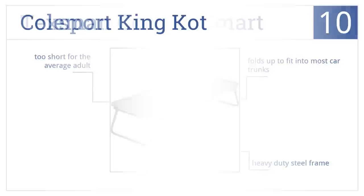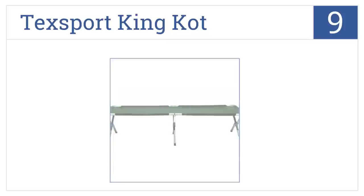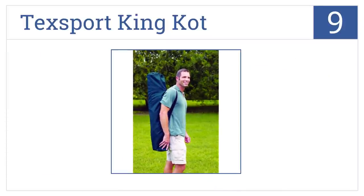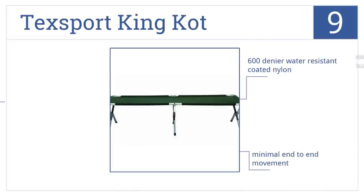At number nine, the Tech Sport King Cot allows for off-the-ground sleeping for big and tall campers with an impressive 350 pound weight limit. It's made from 600 denier water resistant coated nylon and delivers minimal end-to-end movement, but there's no middle crossbar for extra support.